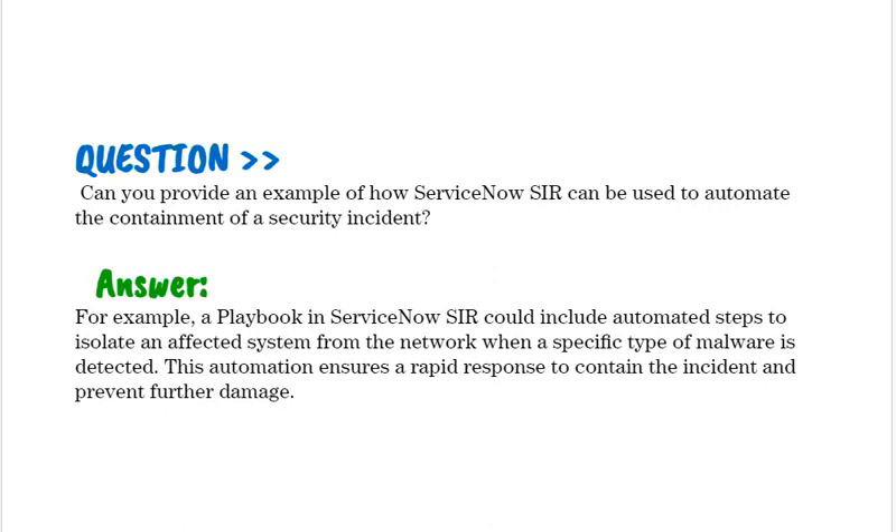Can you provide an example of how ServiceNow SIR can be used to automate the containment of a security incident? For example, a playbook in ServiceNow SIR could include automated steps to isolate an affected system from the network when a specific type of malware is detected. This automation ensures a rapid response to contain the incident and prevent further damage.